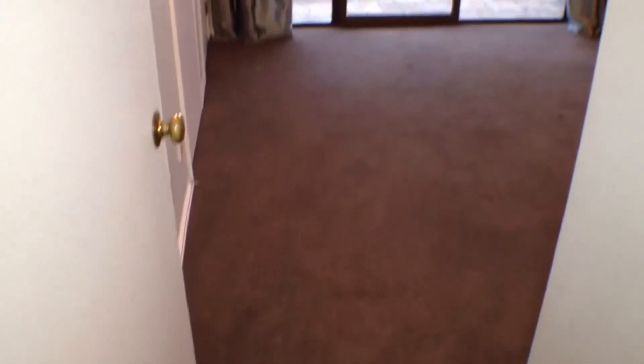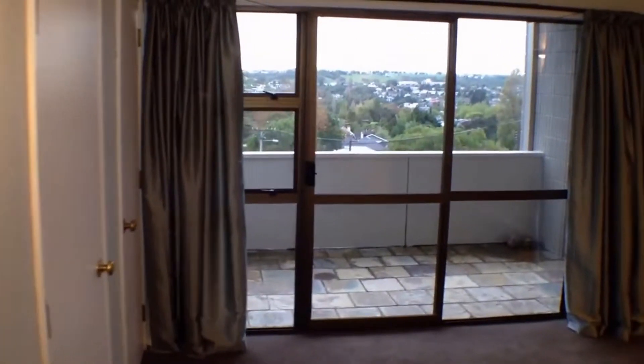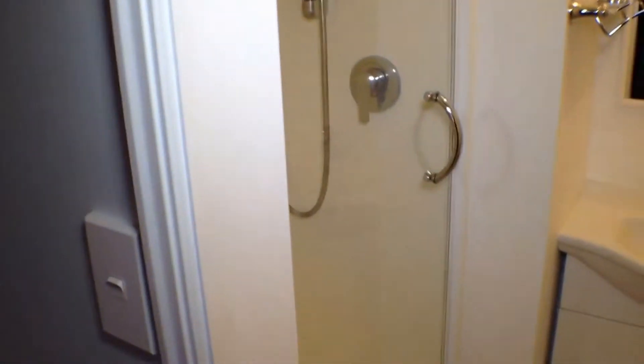We're now coming into the master bedroom and ensuite. The ensuite has a good size shower, with a double wardrobe over here.